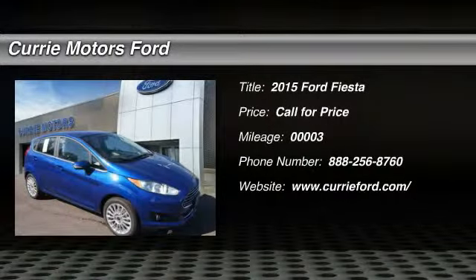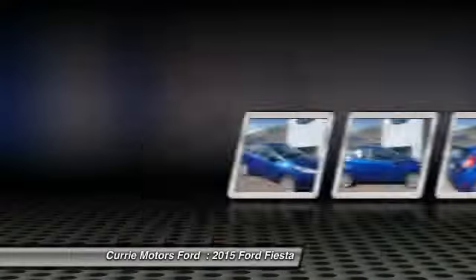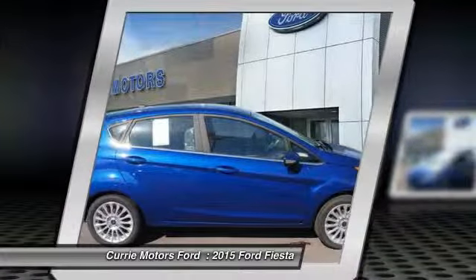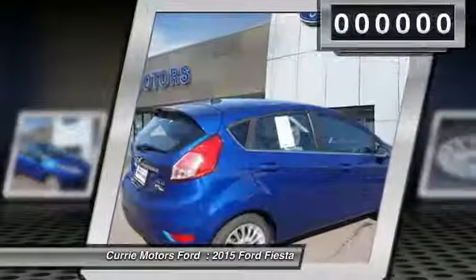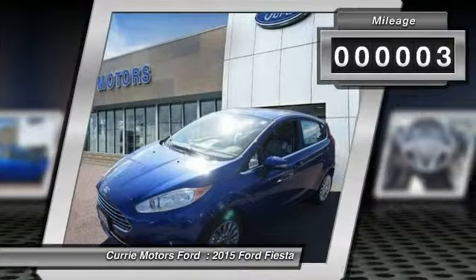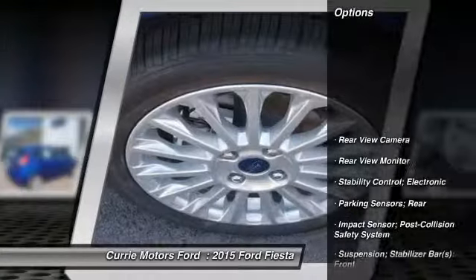The 2015 Ford Fiesta. Ford will be offering a wide range of options and accessories on the Fiesta in a play to make the Fiesta highly customizable to fit the preferences of its drivers. This vehicle has less than 100 miles. Here are some of this vehicle's great options.